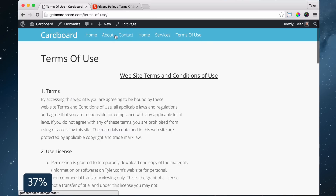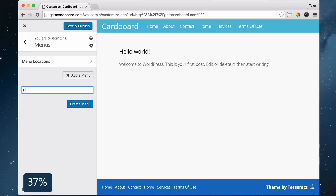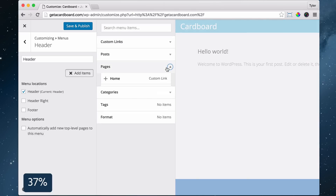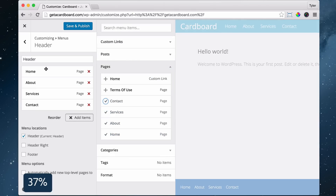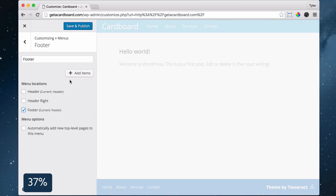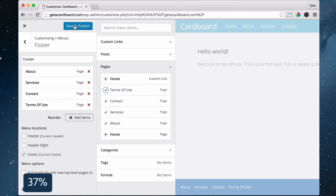Next, we're going to rearrange the menu so it's in the order that we want. To do that, click Customize, click Menus, click Add Menu, name it whatever you want and click Create Menu. Then check Header and press Add Items, then click Pages and add all of the pages in the order that you want. Click Save and Publish. Now let's add our bottom footer menu. Click Add a Menu, type in 'footer' and press Create Menu, then check Footer and press Add Items. Add all of the pages you want and press Save and Publish.